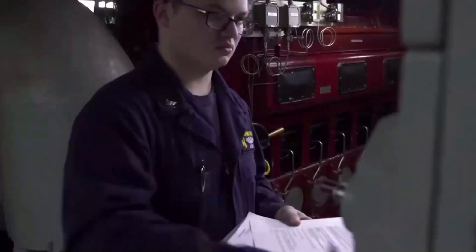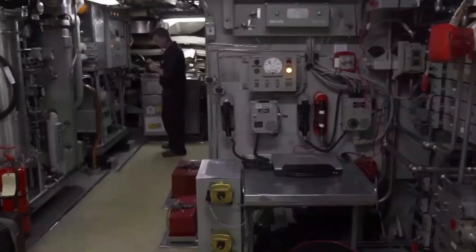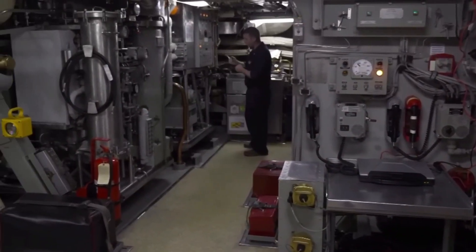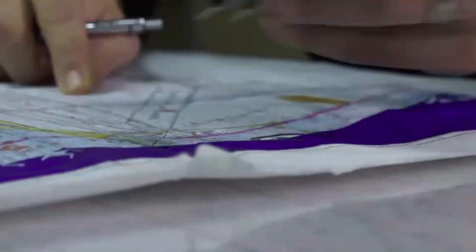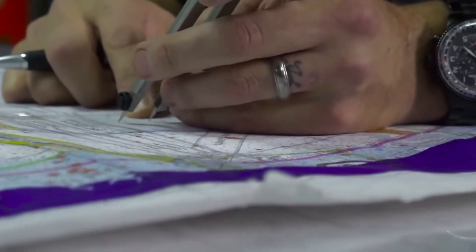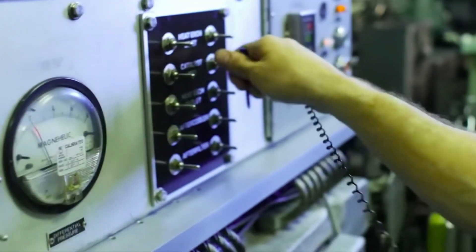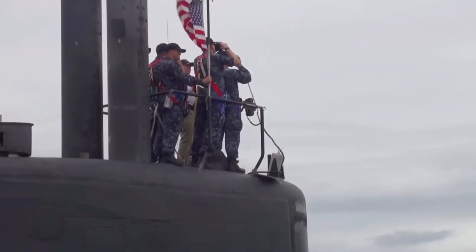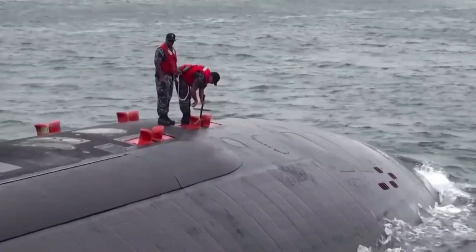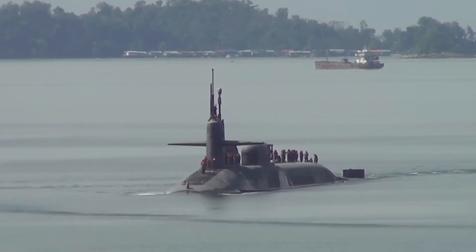From the moment a submarine heads out to sea, it is constantly in operation, and everyone must understand their job. Everyone from a sailor to a commander has an important job. These massive submarines, therefore, do not depend on their robust mechanisms alone, but also on the services of dedicated sailors, who usually have to stay for many months under water in the discharge of their duties.